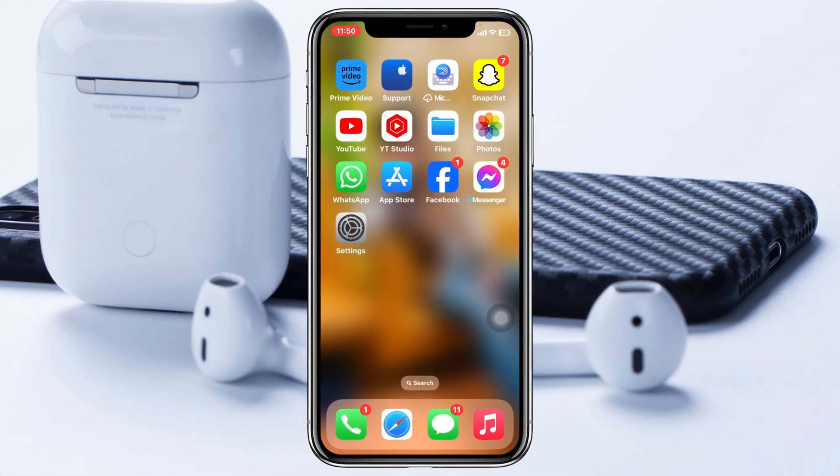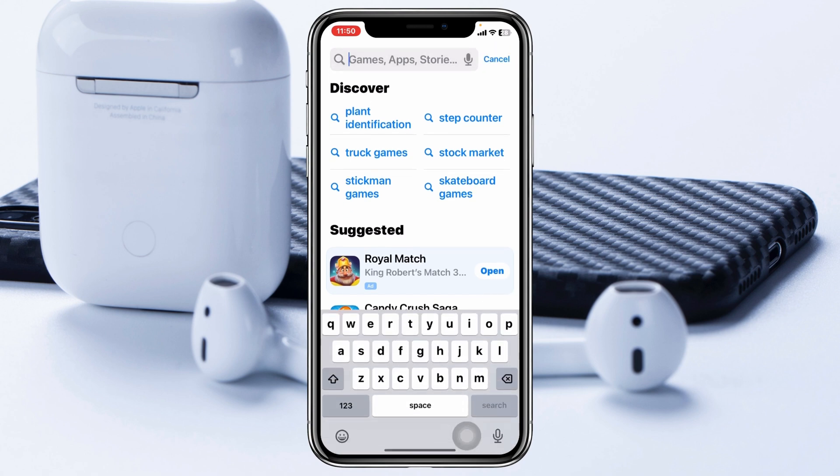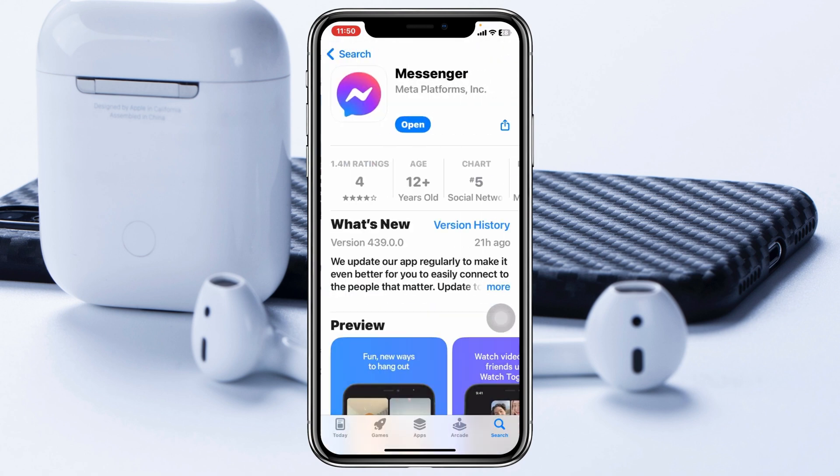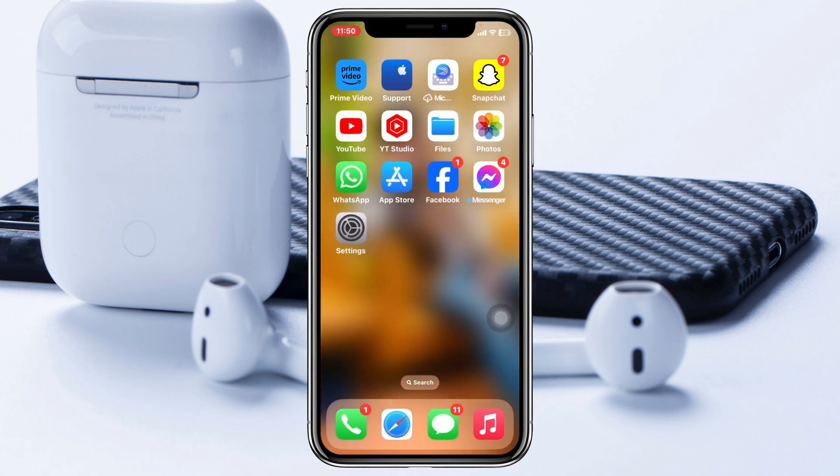The very first thing you can do is make sure that your Messenger application is actually up to date. Go ahead and open up your App Store, search for Messenger, and tap on it. If you find any update available, go ahead and update your Messenger application as soon as possible. After that, get back and check your issue.